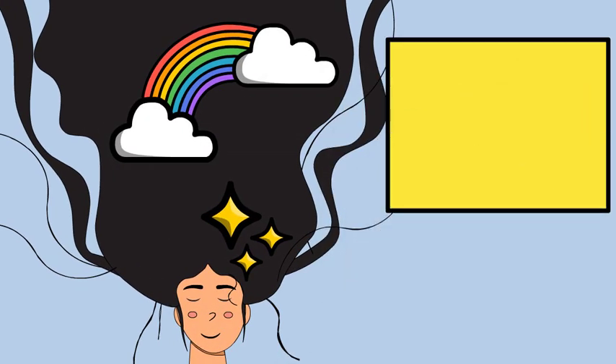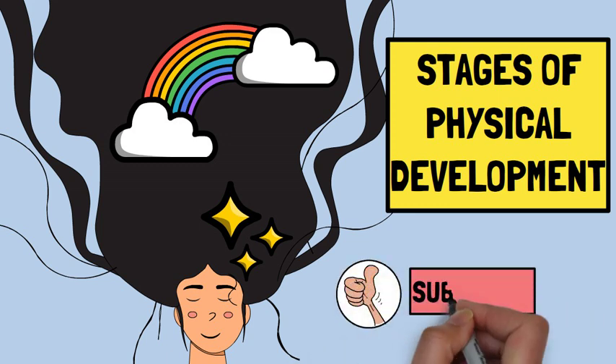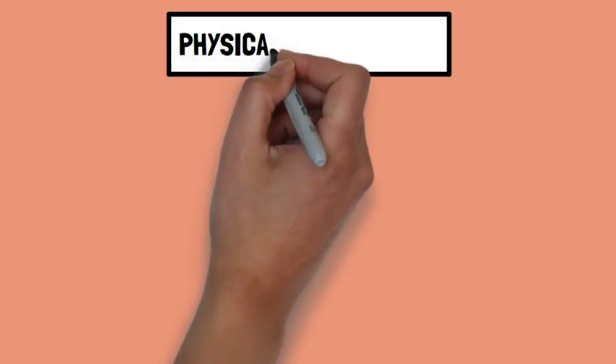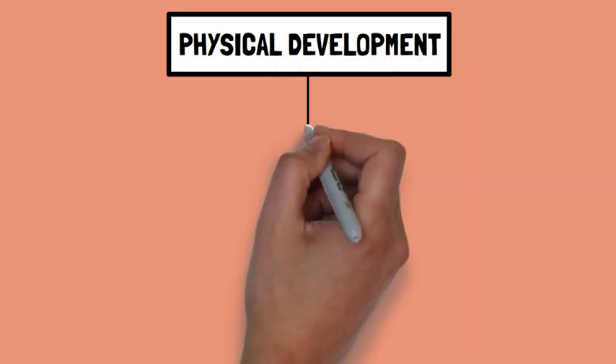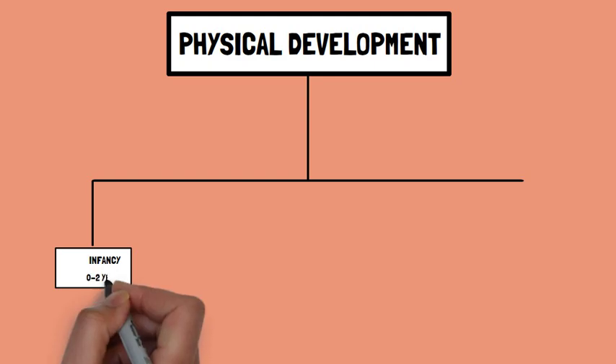In this video we explore the stages of physical development. If you like the content of this video, please like it and subscribe to this channel, and don't forget to press the bell icon. Physical development is generally divided into several key stages.